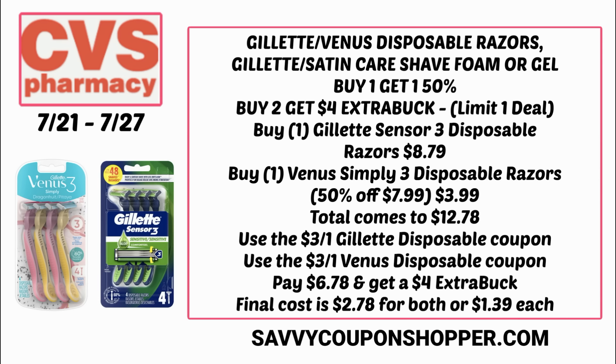Clip both digital coupons — check your CVS app Sunday for those. You'll pay $6.78, but get back a $4 extra buck for purchasing two. Final cost is just $2.78 for both, or $1.39 each.